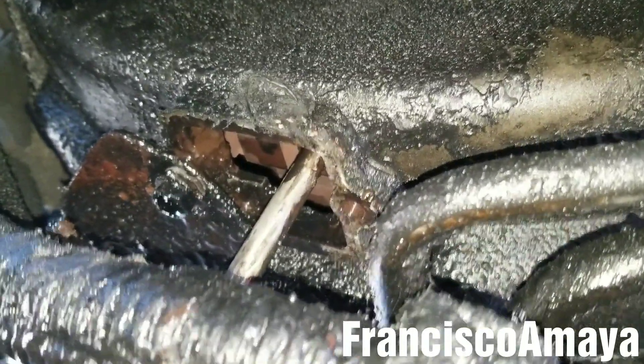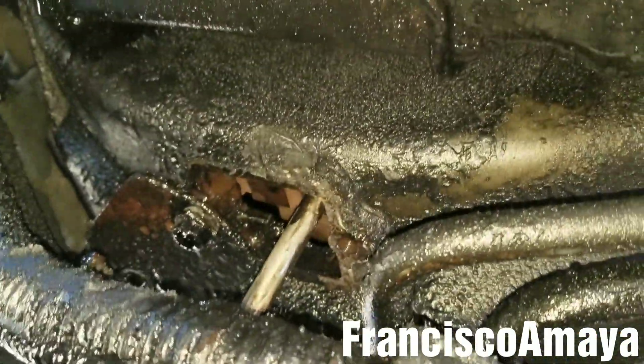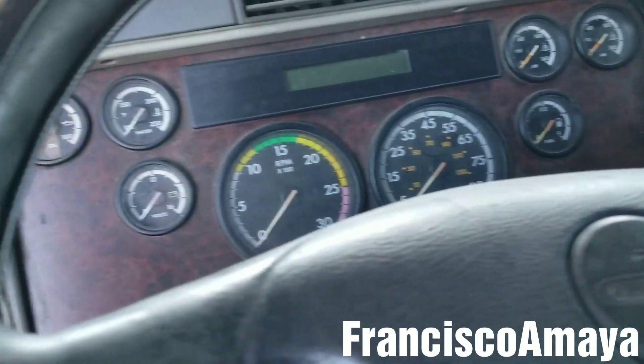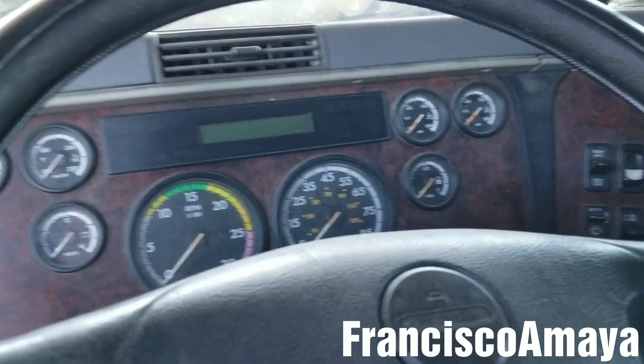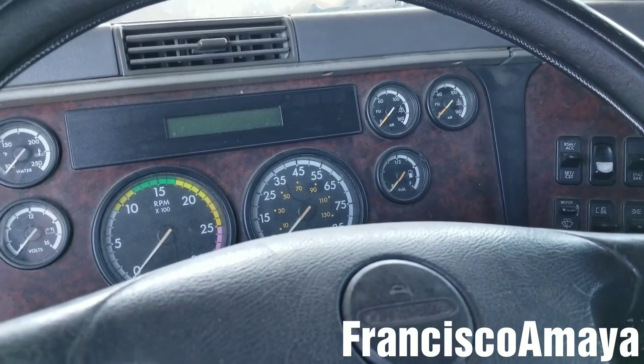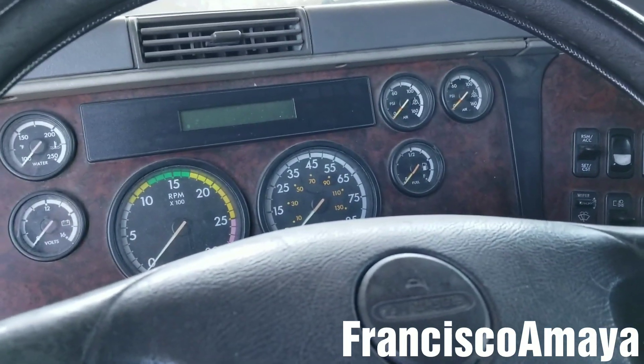So this is the other engine problem this truck has, and this is the major problem. The cylinder liners are fixable, but this is serious. You can fix it, yes, but you're going to spend some serious money to fix it.